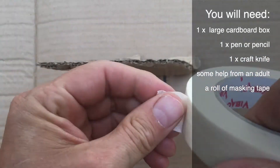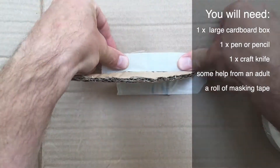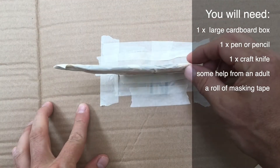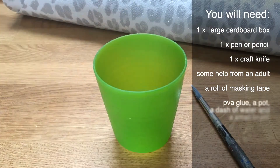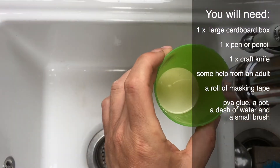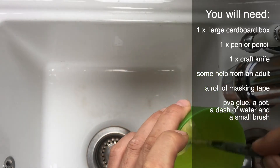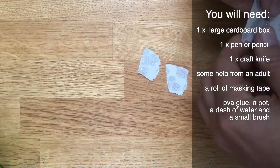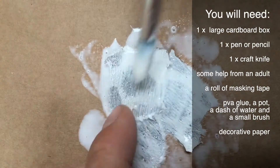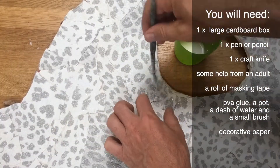We stuck the fin to the middle of our fish. Then we used gloopy PVA glue — with a splash of water added — to stick on decorative paper to make it look like scales. We ripped little bits off and stuck them on with the gloopy glue.